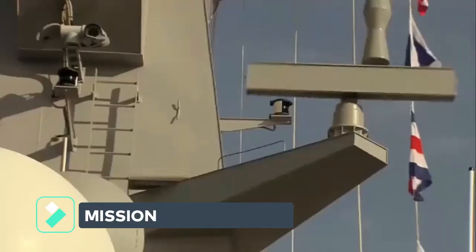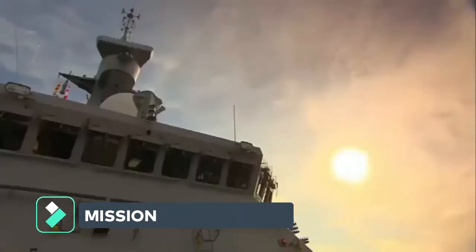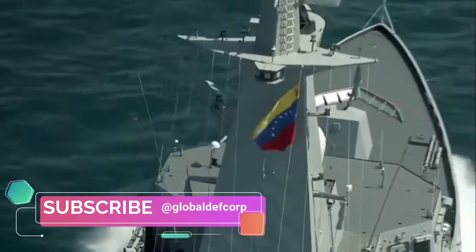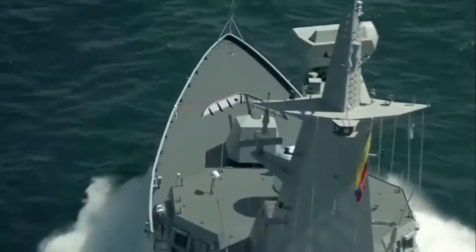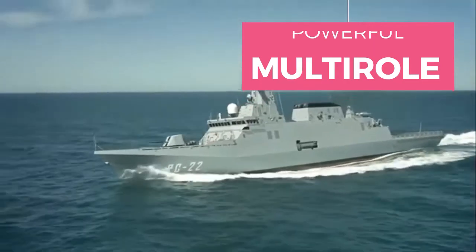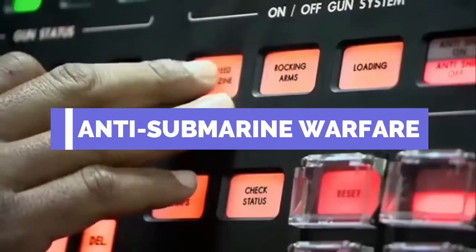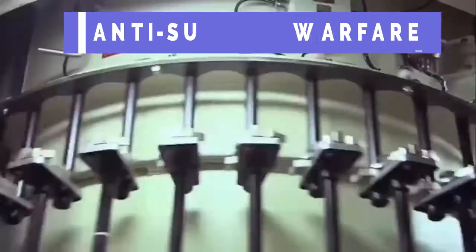In 2012, Navantia had already built four patrol ships of the Avant 2200 for the Navy of Venezuela. In contrast to the Venezuelan vessels, the Saudi corvettes will be more powerful and multi-role, capable of performing anti-submarine warfare, anti-surface warfare, and anti-air warfare.